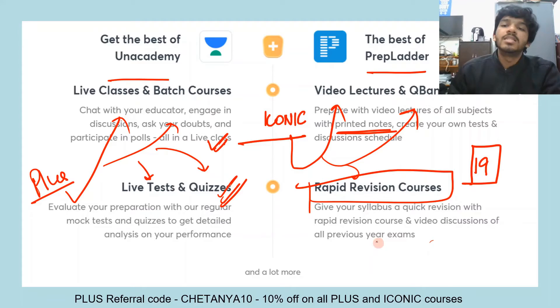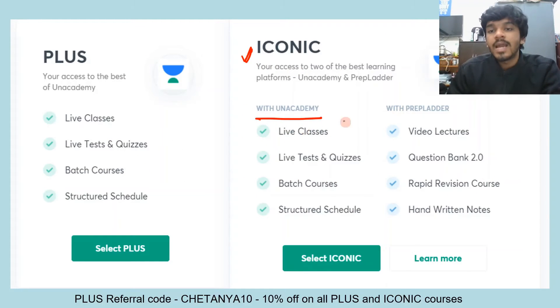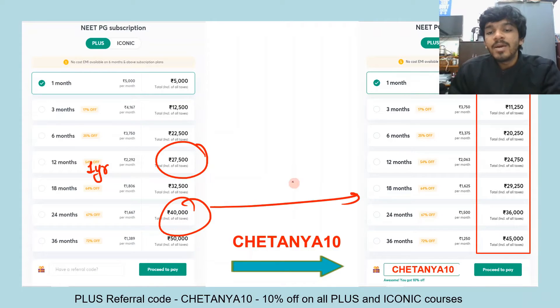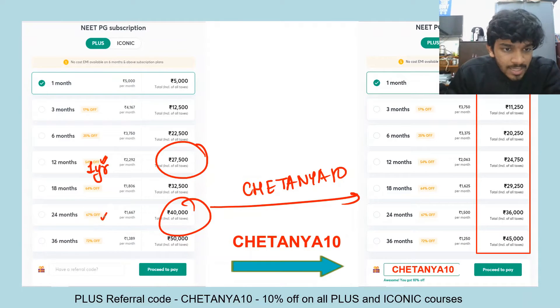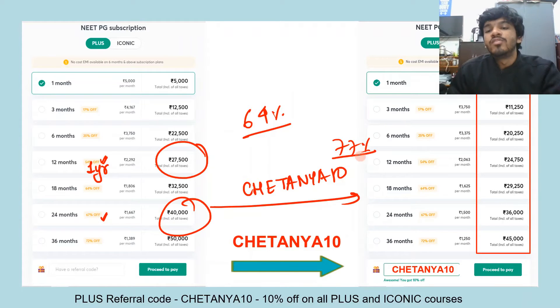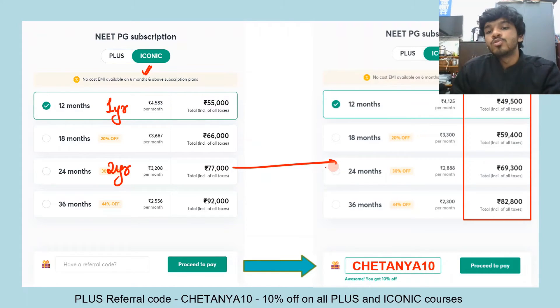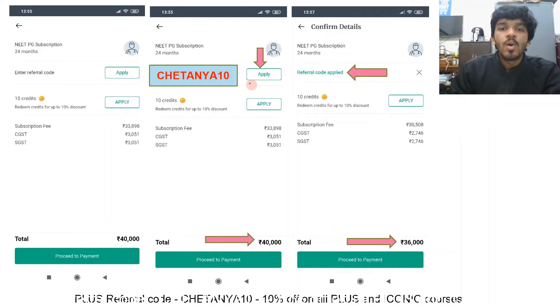With the Iconic subscription you also get printed notes for all 19 subjects, which would otherwise cost a lot if bought separately. For pricing: Unacademy Plus is 27,500 rupees for one year and 40,000 for two years. Using my referral code chaitanya10 gives an additional 10% off, making the one-year plan 64% off and the two-year plan 77% off. For Iconic, the one-year plan is 55,000 rupees and the two-year plan is 77,000 rupees, also with 10% additional discount using my referral code.